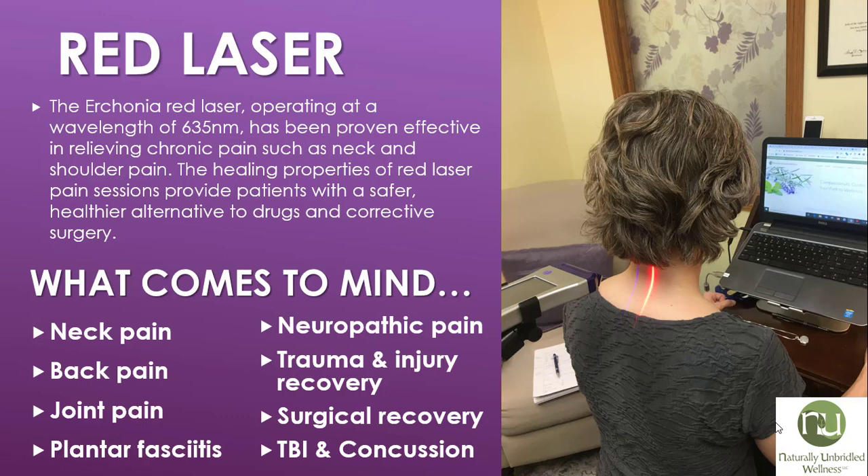What came to mind when considering the red laser were certainly my own neck pain, as well as back pain, joint pain, plantar fasciitis, neuropathic pain, trauma injury and recovery, surgical recovery, traumatic brain injuries and concussions — and again, the list goes on and on.